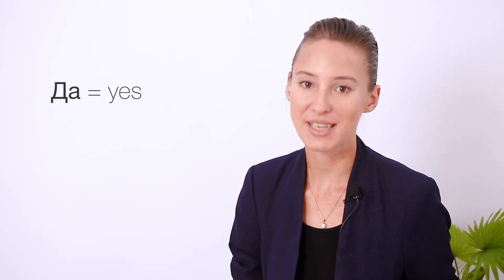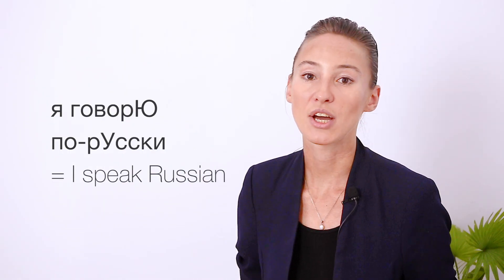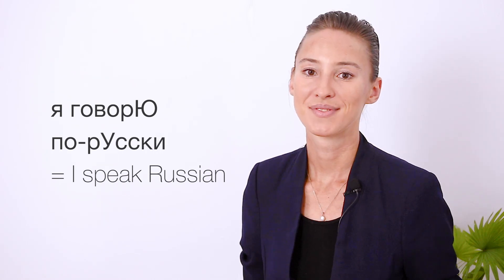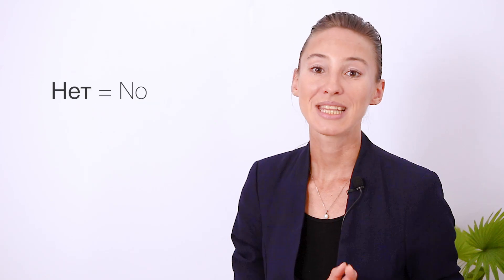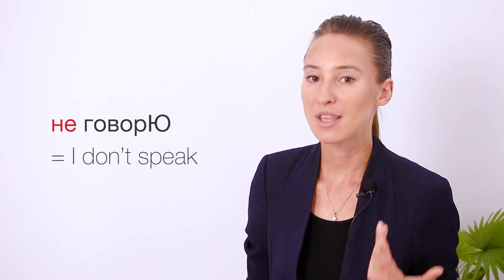Great job! Now, what can a person say to that? They may answer: Да, я говорю по-английски — repeat, please. Да means 'yes.' Or they may say: Нет, я не говорю по-английски. Я говорю по-русски. Нет means 'no.' And you can also see that to make a negation in Russian, you just put не before a verb. And though you write them separately, you read them as one word: не говорю.